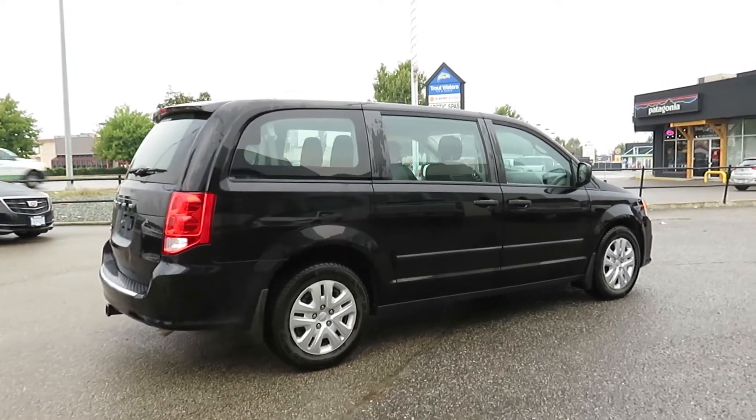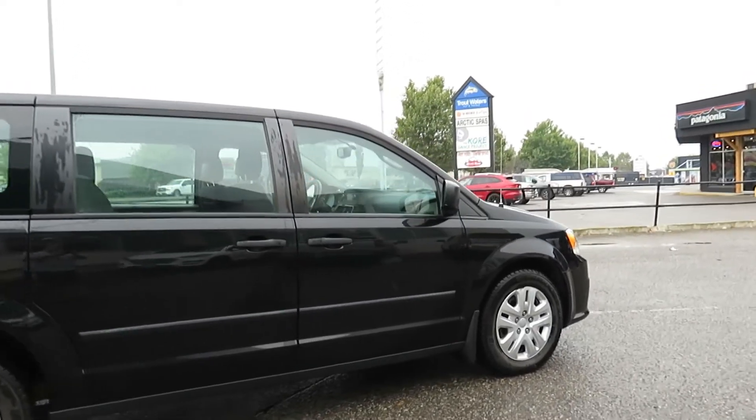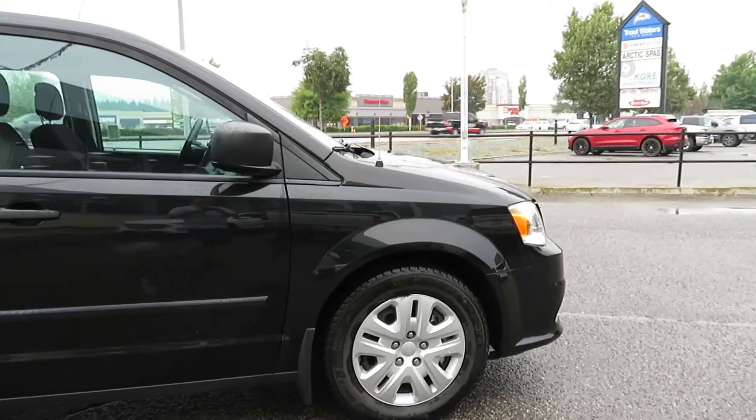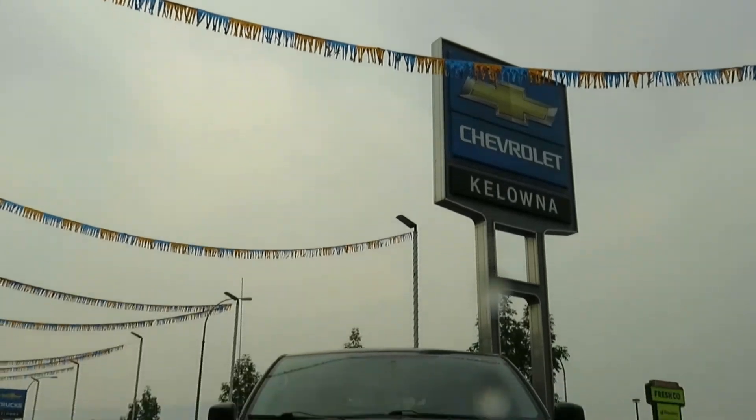If you would like to see this 2017 Dodge Grand Caravan SE CVP in person or take it for a test drive, come and see us at Kelowna Chevrolet, where car buying is easier than you think.